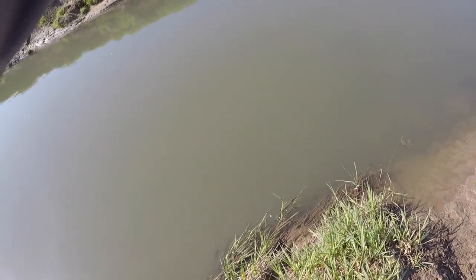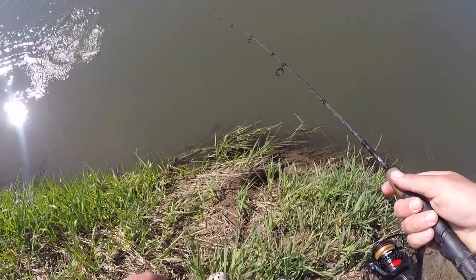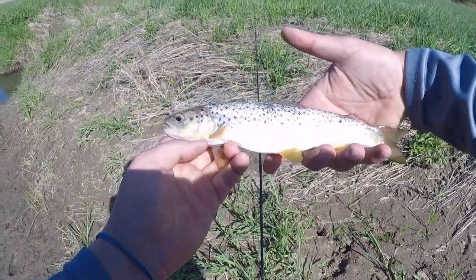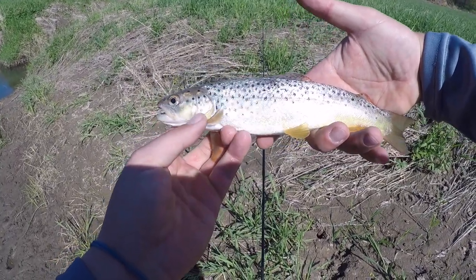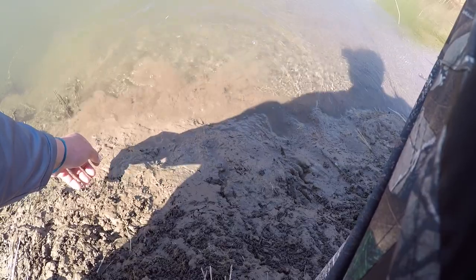Here we go, fish! Little flipper. Another nice brown. Like I said, I want to keep some fish today but I want something a little bigger than this, so back you go, buddy.